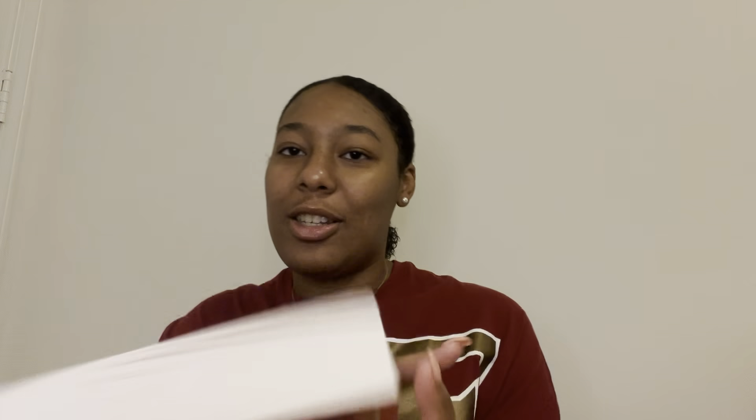We're going to get into it now. The back reads: some gifts are given freely, others expect something in return. Maeve and her friends have spent the summer practicing their gifts — Maeve can read minds, Roe picks locks, Fiona can heal, and Lily channels electricity. What's more, Roe and Maeve are officially an item. But with strange things happening at school and old enemies appearing in new places, it's clear their powers are attracting the wrong attention, and it's not long before Maeve's gift starts to wane, drained by someone or something hiding even from her second sight.